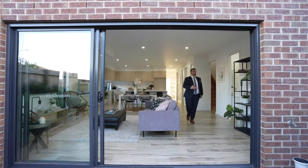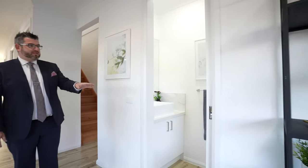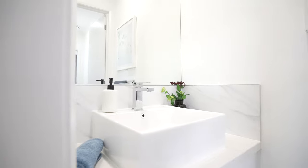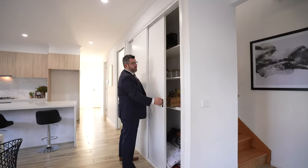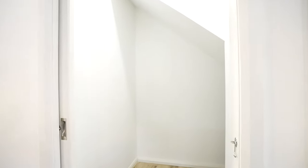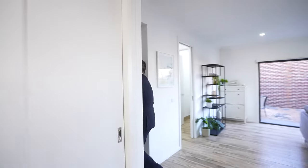For guests there is a proper powder room with a vanity and basin on one side and the toilet on the other — quality finishes throughout. One thing this place has is so much storage: big cupboards that could be pantry or linen storage, and understair storage which is very rare but incredibly spacious. So much storage in this house.